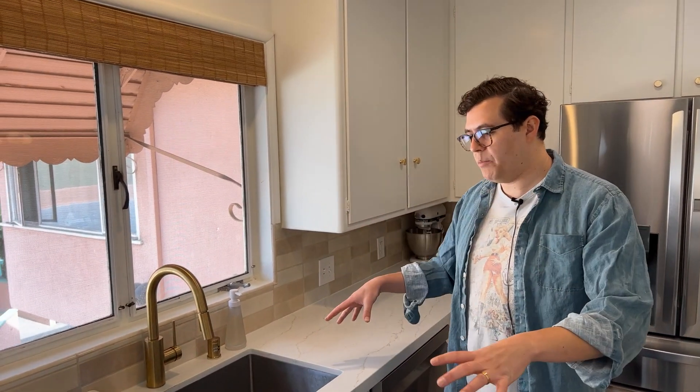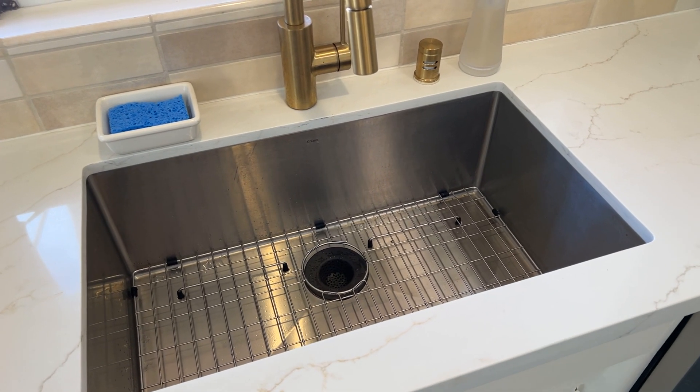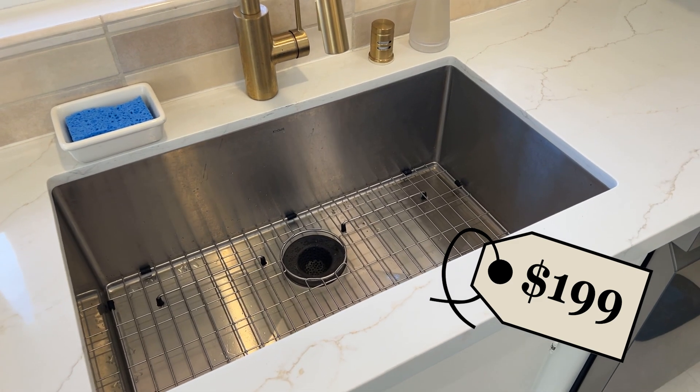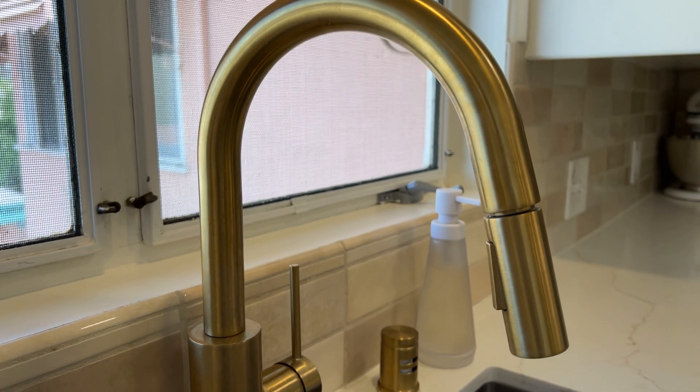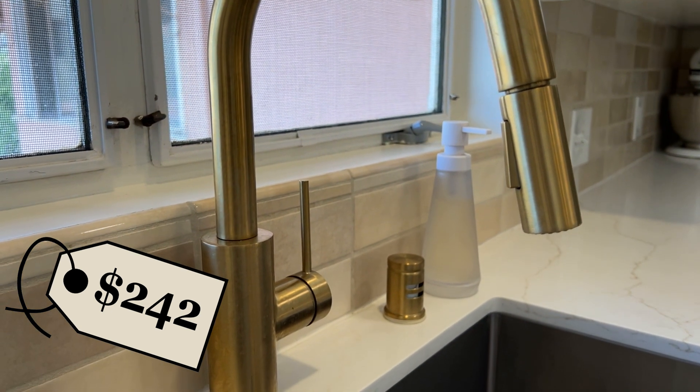The original sink was an old school drop-in divided into two small, unusable sections. It was really important to us to have one large sink — we do a lot of cooking and a lot of entertaining. So we went with a stainless interior for the sink, and then a brushed brass faucet to pick up on all of the other accents. We got it on Amazon.